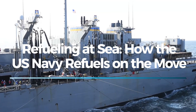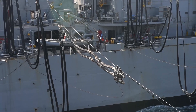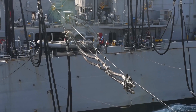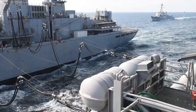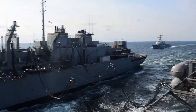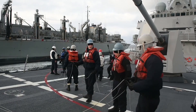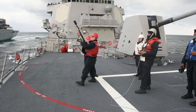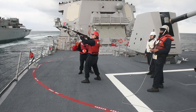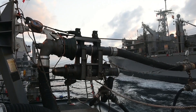Welcome to the Navy Channel. Today, we're exploring a crucial and fascinating operation that plays a vital role in the effectiveness of the U.S. Navy: refueling at sea. This process is not just about topping off the tanks. It's a highly coordinated operation that allows the Navy to project power and maintain its presence across the globe without interruption. Let's dive into how it works, the technology behind it, and why it's so important to naval operations.